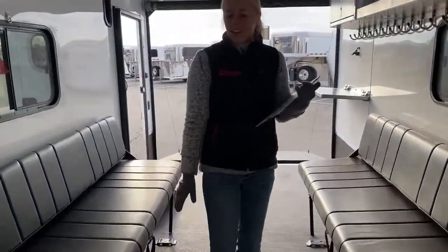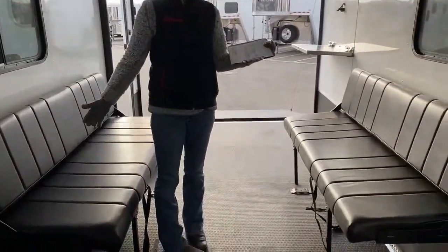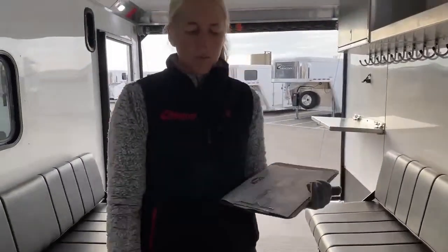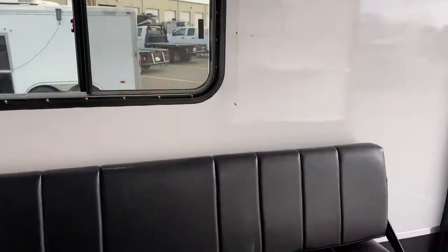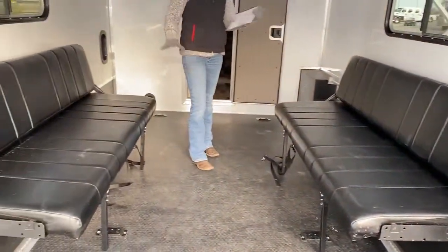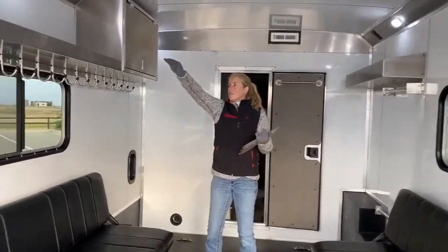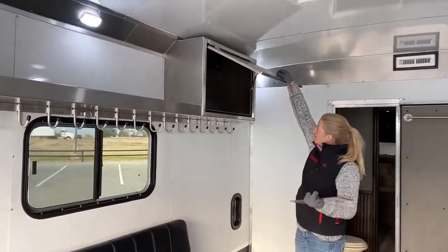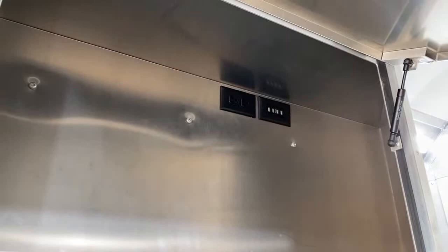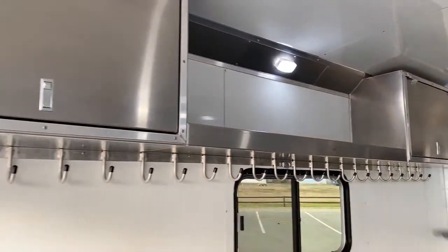This is the part that most people are excited about when they think about a toy hauler — the garage area. This trailer's 8'6" wide and you've got 80 inches between your fenders between your wheel wells, so you've got plenty of room to drive those bigger toys up in here without worrying about clearance. These are two fold-down sofas — they've got them set up as couches right now. You've got windows on either side so you can get a nice cross breeze going through. Plenty of shelf storage and cabinet storage. We've equipped a lot of these with not only outlets but USB ports, because a lot of people's stereos, phones — everything's getting charged off USB these days.